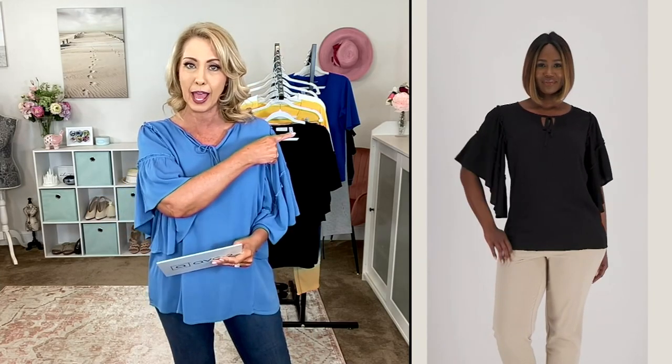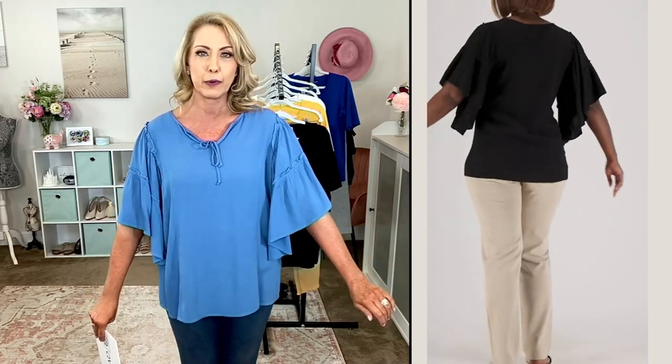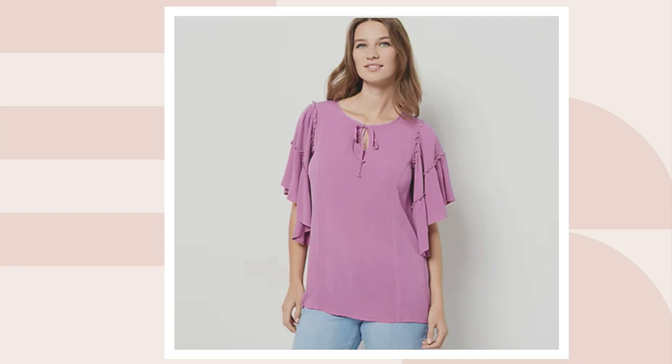We have four colors for you. You're looking there at the black, and you can never go wrong with the black. I am wearing Lotus Blue, which is a really pretty, almost a little bit of a cornflower blue. Your other two choices on QVC.com include your Antique Ivory, and your most limited choice is going to be your Lavender Lily — most limited in both regular and petite.